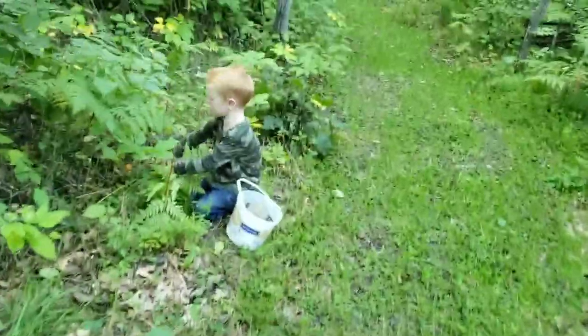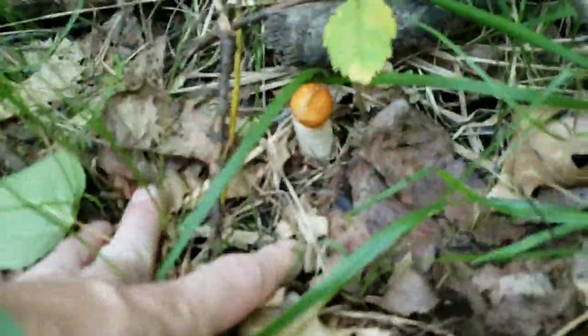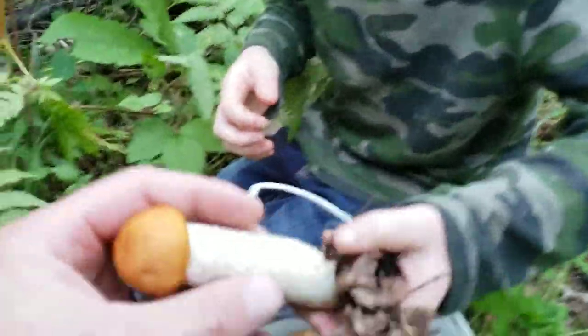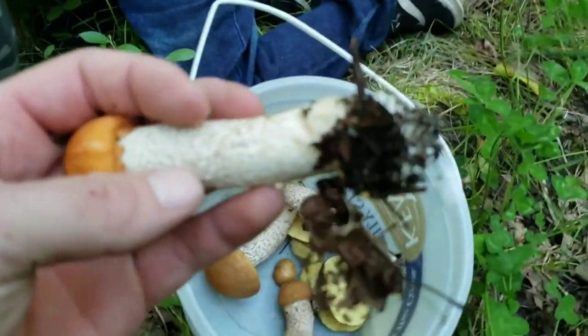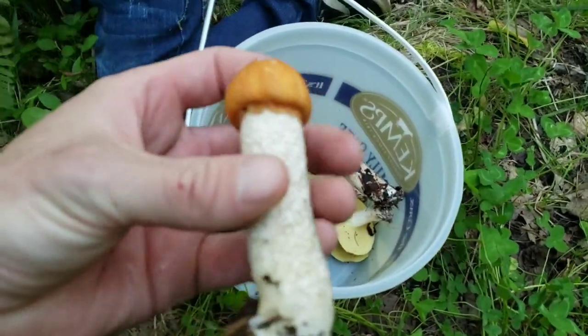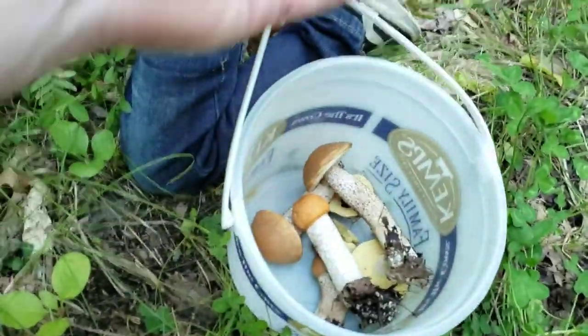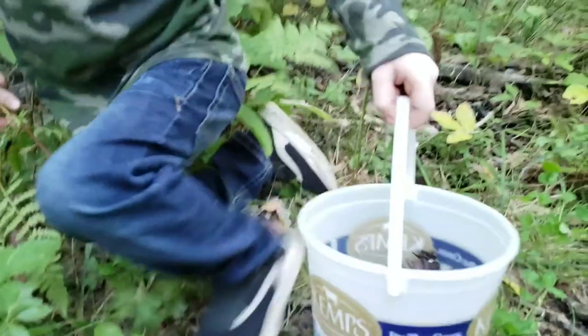Okay hold on. Don't pick them. Where do you see them, Elwood? You got a little guy right there which is good to eat. What do you got? Let me see it. These, if we let them grow, they'll actually get really big. Look at it! It looks like we picked them, but it's still fine.